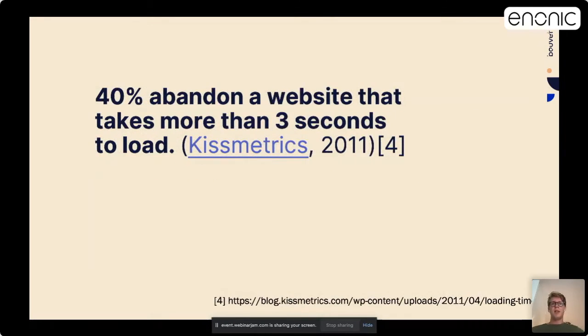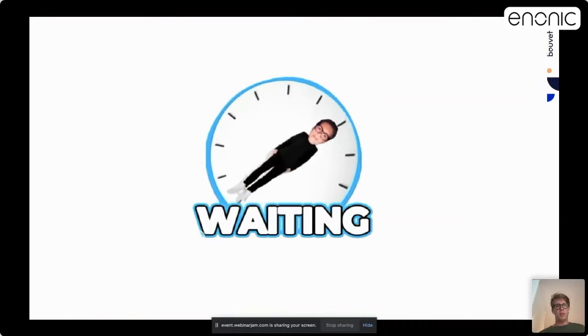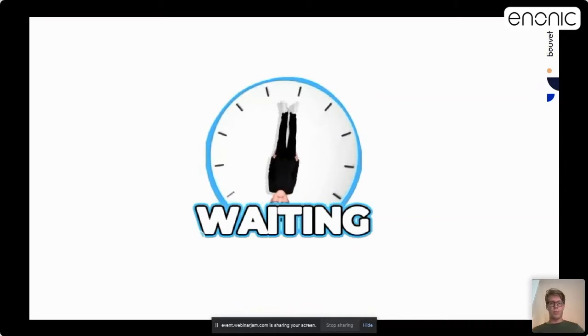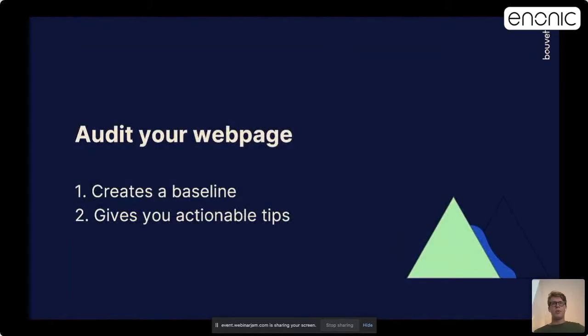A study by Kissmetrics reported that 40% of users leave a website that takes more than 3 seconds to load. So yes, users don't like to wait and performance matters for customer experience and business growth. Whenever you are set to improve a page's load performance, always start with an audit of your page. The audit has two important functions: it creates a baseline to measure changes against, and it gives you actionable tips on how to improve.